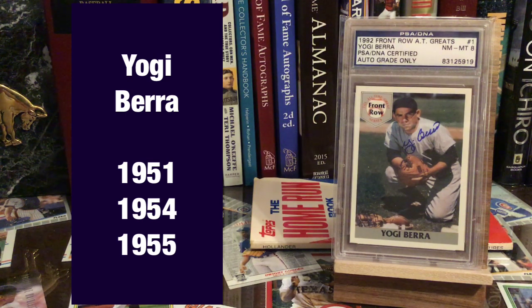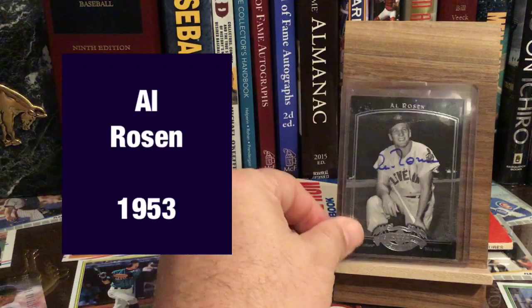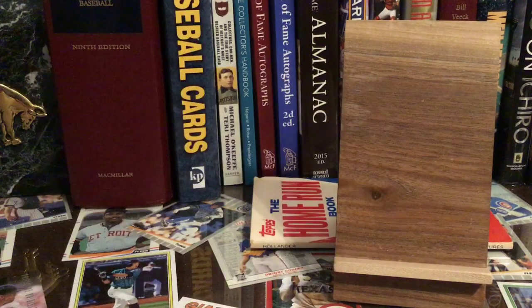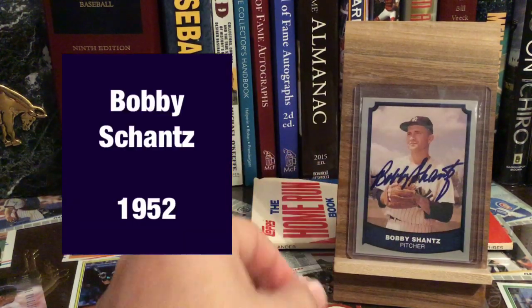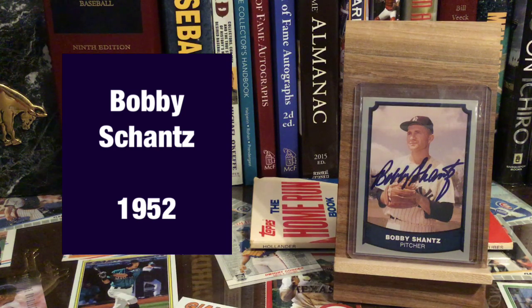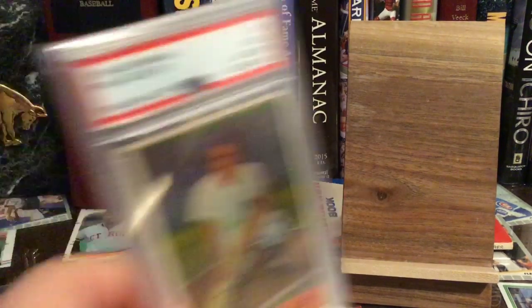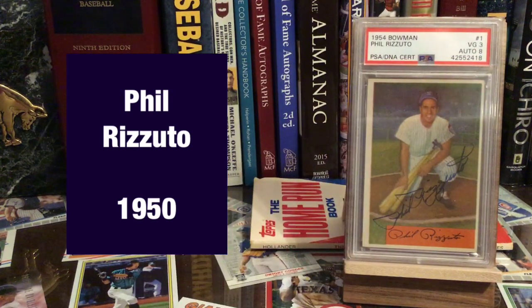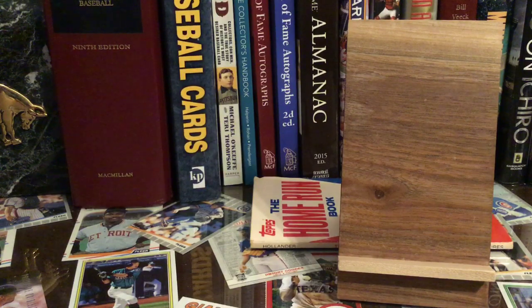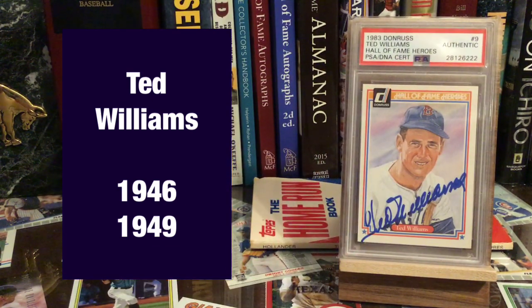Another back-to-back winner — Yogi Berra actually won three total in his career. Al Rosen, with the Cleveland Indians. There's Bobby Shantz, who is still alive, like 90-something years old, and still doing TTMs — so if you want to get an old-time MVP winner, he's your guy. We had 1950 — Phil Rizzuto, closing out the 50s. We've got Ted Williams. Ted won two MVPs, but man, I bet he could have really won about five.